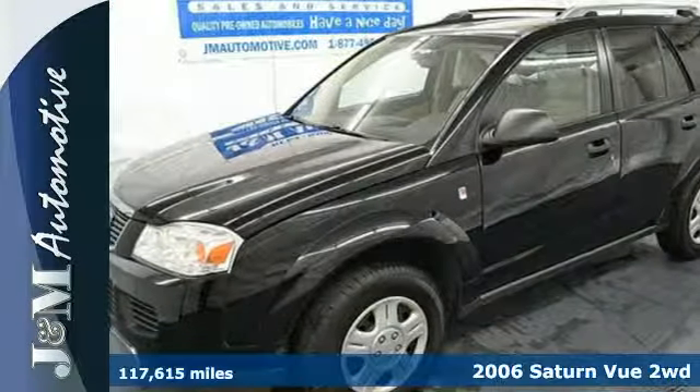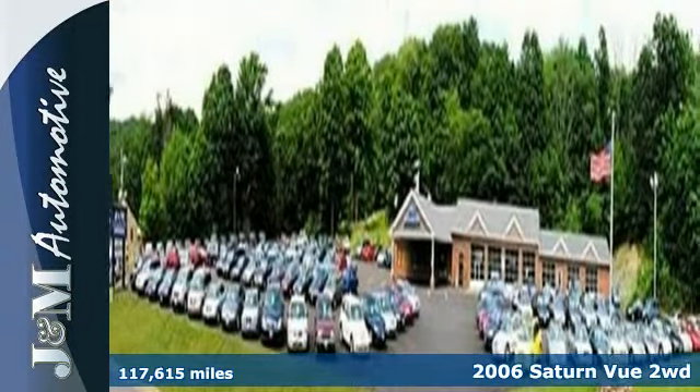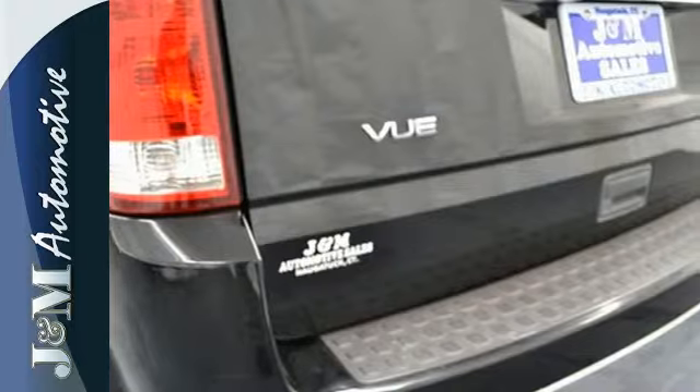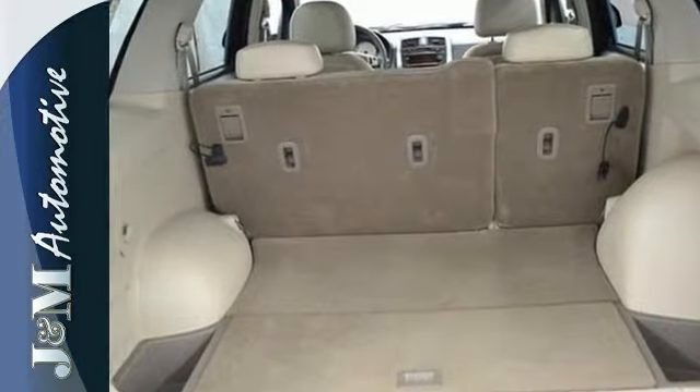It's a 2006 Saturn Vue. This spacious Vue drives rings around its competitors with standard McPherson strut front suspension, air conditioning, a trip computer, tilt steering wheel, and a premium CD audio system.